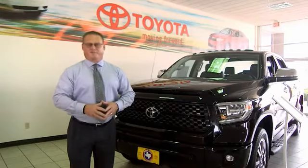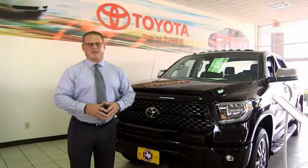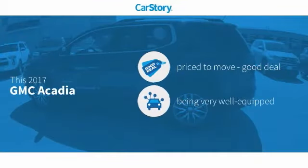Hi, I'm Sean Jones, General Manager here at Mitchell Toyota in San Angelo, Texas. Thanks for taking a moment to review this brief video. Car Story Research indicates this vehicle as being priced below the average market price, loaded with features.